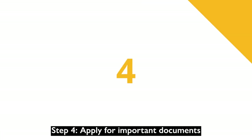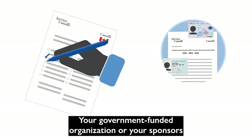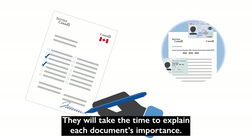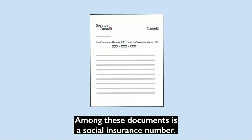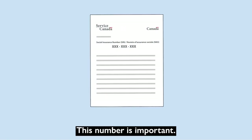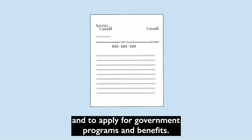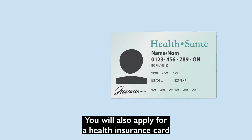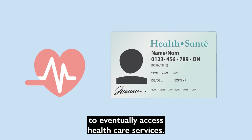Step 4: Apply for important documents. Your government-funded organization or your sponsors will help you apply for important documents and will take the time to explain each document's importance. Among these documents is a social insurance number, which is needed to work in Canada and to apply for government programs and benefits. You will also apply for a health insurance card from your province or territory to eventually access health care services.